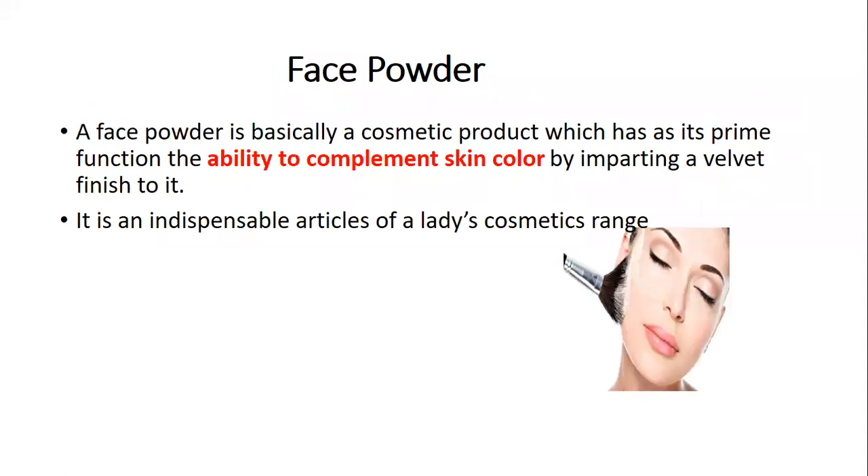We would like to differentiate face powder and talcum powder. Face powder is basically a cosmetic product with the prime function of complementing the skin color by giving a velvet finish — a soft, complete finishing effect. It is an indispensable part of a lady's cosmetic collection.